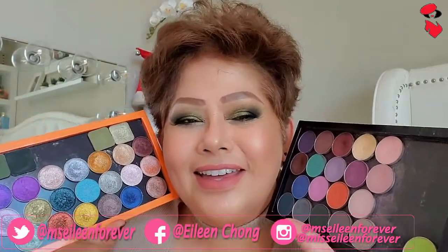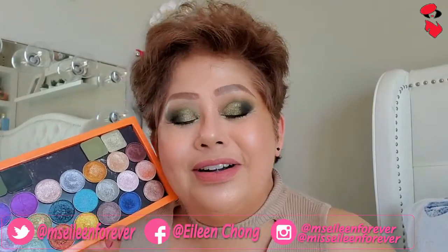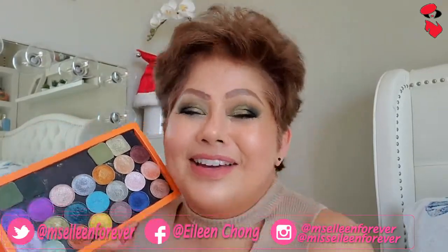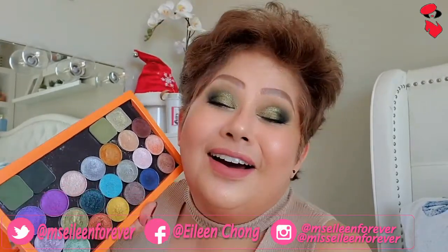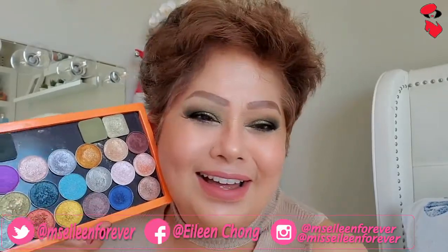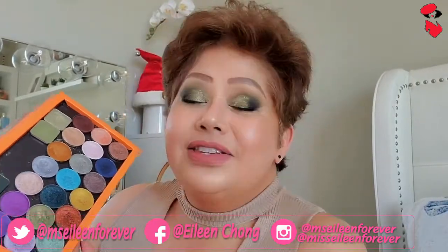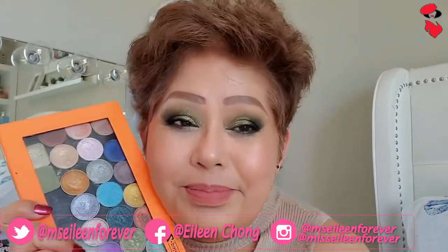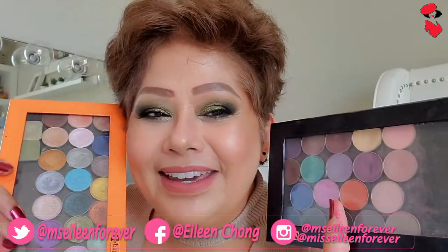Marlina Stel, I love you so much. Ako ay isang maliit lang na YouTuber, and nagsimula akong gumamit ng mga eyeshadows from Makeup Geek. Sana mapanood mo ito, because I love Makeup Geek so much. I love you, Marlina Stel — lagi kitang sinusundan. Ngayon may baby ka na, ganda-ganda. Very beautiful. And ito talagang hinding-hindi ko ipagpapalit ang aking mga palette ng Makeup Geek.